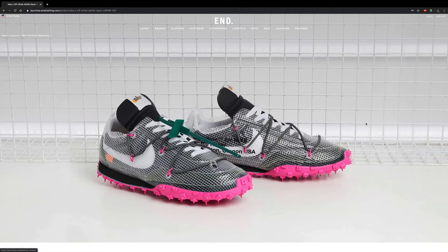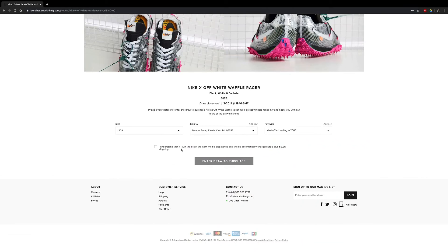We'll take the upcoming Off-White and Nike Waffle Racer collab as an example. You fill in your information like your name, email, address, and credit card information, and simply click sign up. It's that easy. When you sign up, you wait anywhere from two to seven days for an email confirming whether you purchased the shoes or not.